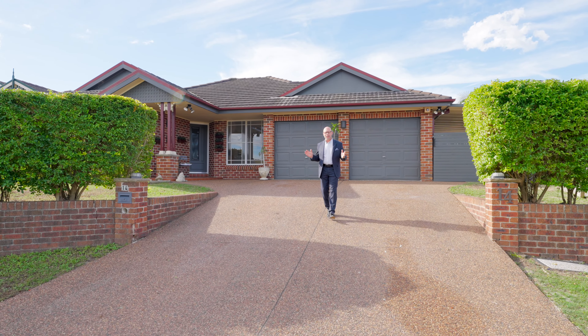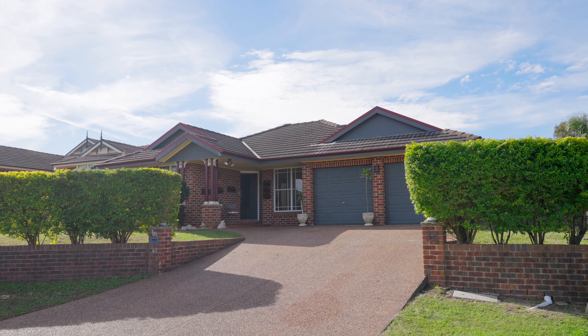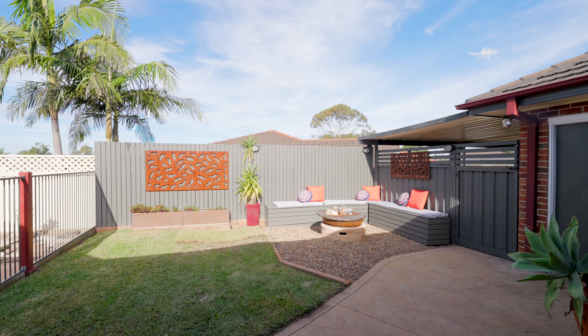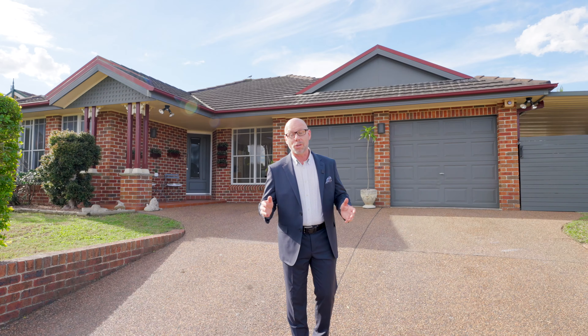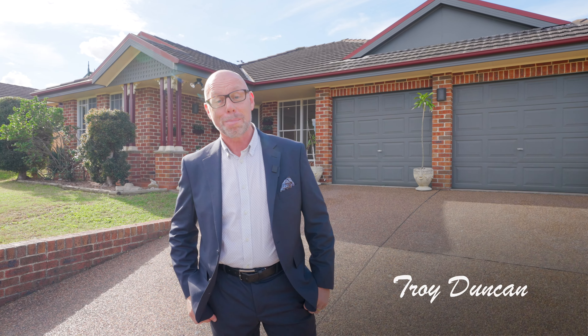Get ready to fall in love. This sensational family home is tucked away in a quiet cul-de-sac with single level living and features everything you and your family would desire. I'm Troy Duncan from First National Lake Macquarie, and welcome to 14 Crosby Coast, Maryland.